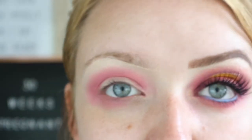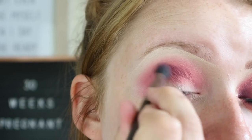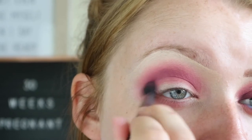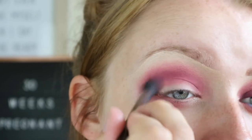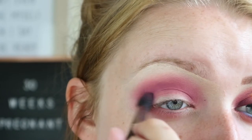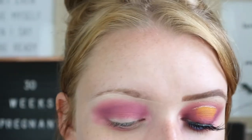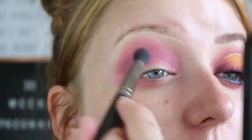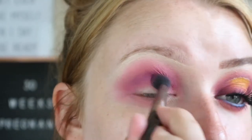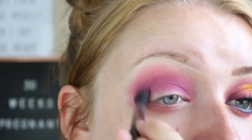Then I'm going to take a muted pale purple shade called Chant on the same brush — this is the Makeup Geek Soft Dome shadow brush — and pop this slightly lower than the pink and blend them together. Then I'm going in with a deeper purple shade called Wasted, putting that a little bit lower and building up the color in the crease and on the outer corners.